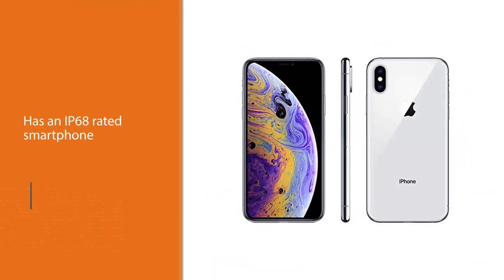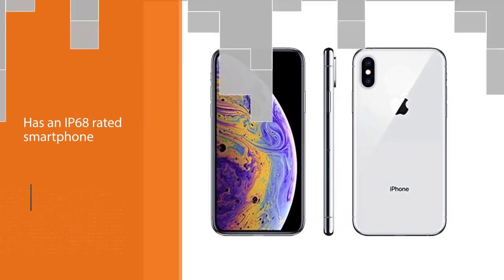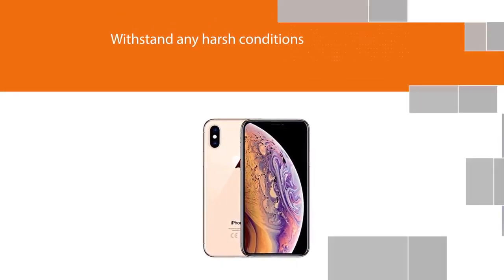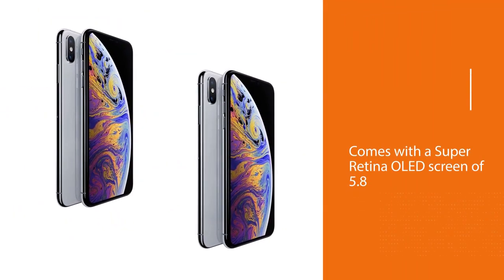You can store your files and documents as it comes with an internal storage of 256 gigabytes and 4 gigabytes of RAM to access them remotely anytime. It comes with a dual rear camera of 12 MP each and a dual selfie camera to capture stunning photos and videos on your adventures.